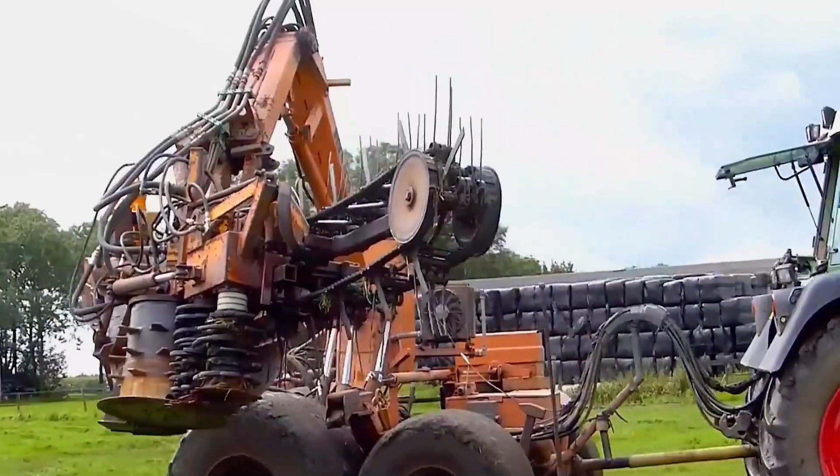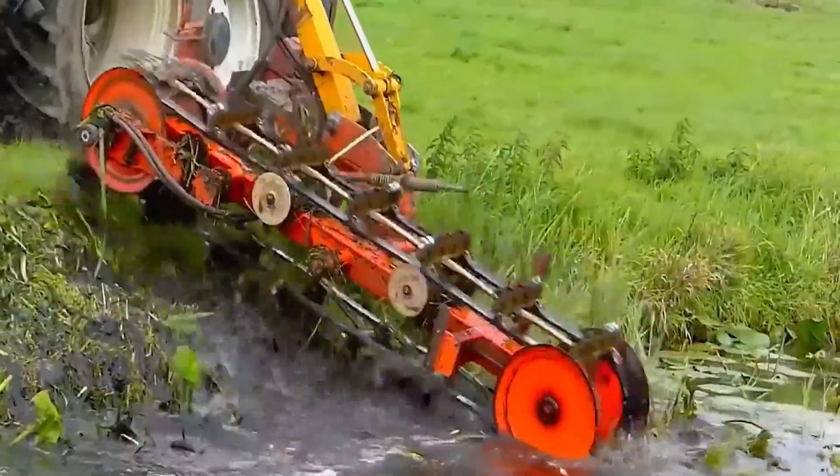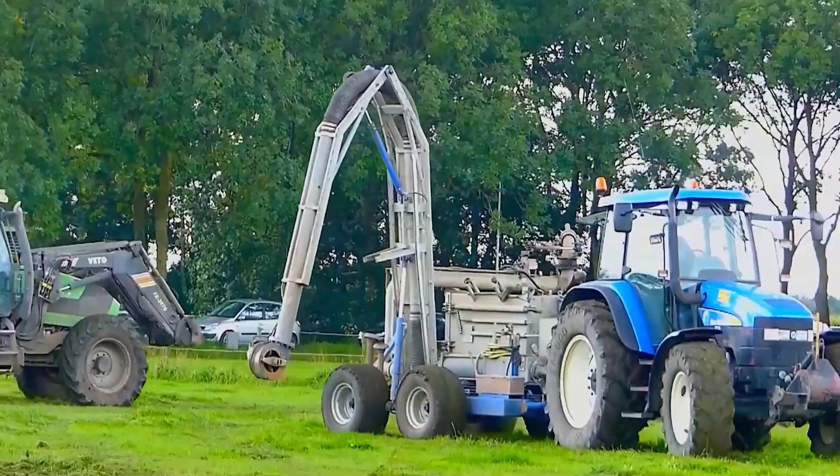Once the weeds are cleared, a track-based trench digger is used. Although it looks odd, it's incredibly powerful. With dozens of iron spikes on the front, once activated, it crushes mud and rocks in the channel.